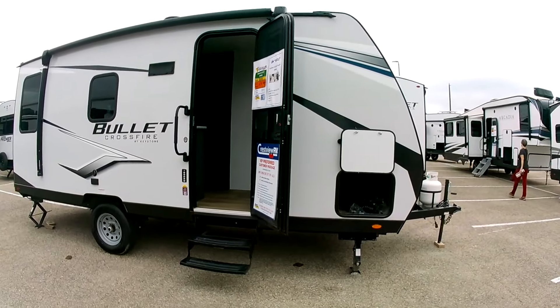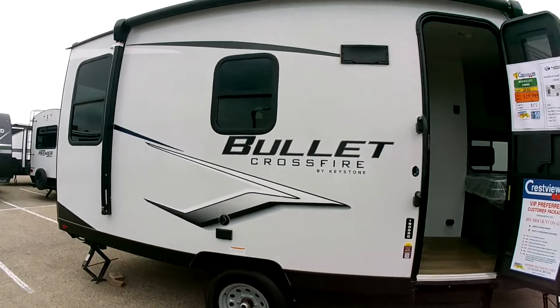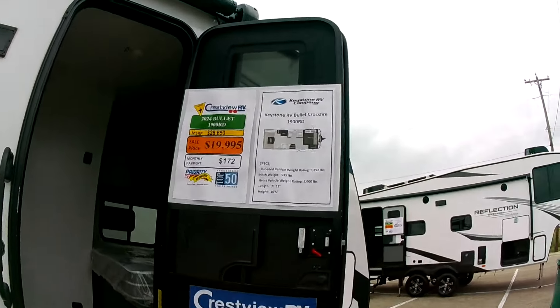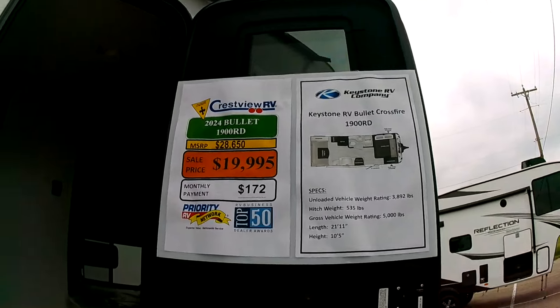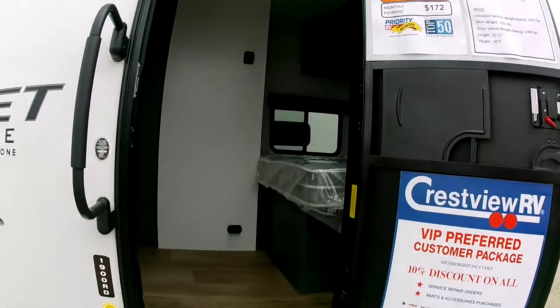If you're looking for a single-axle unit, check out the Bullet Crossfire by Keystone — the 1900 RD for $20,000. A great little starter unit. Let's take a look inside.